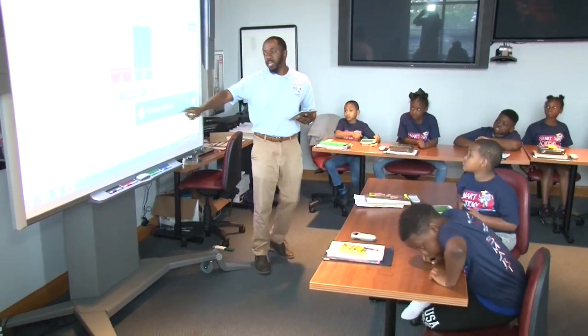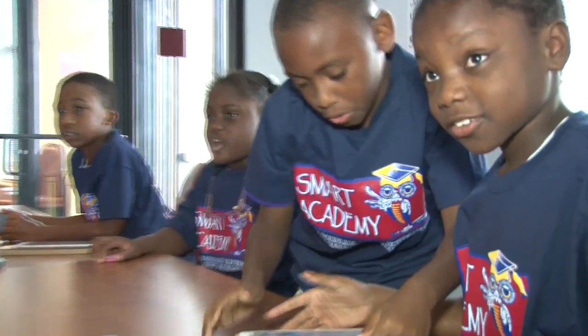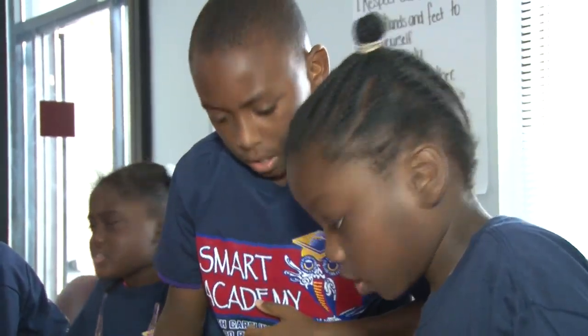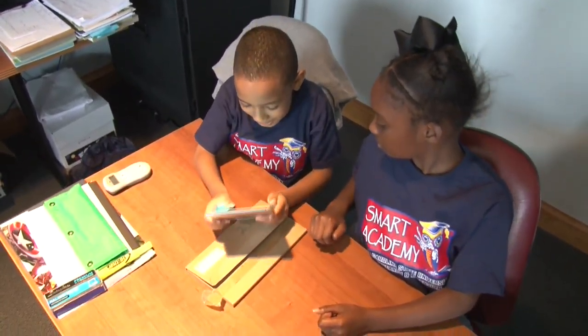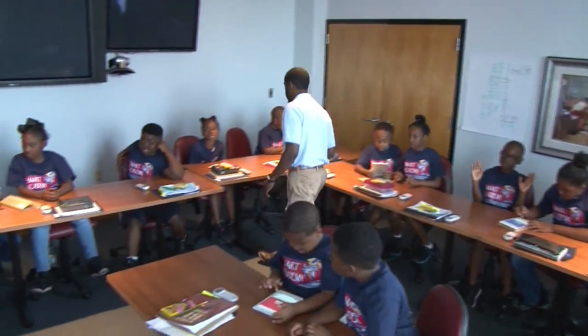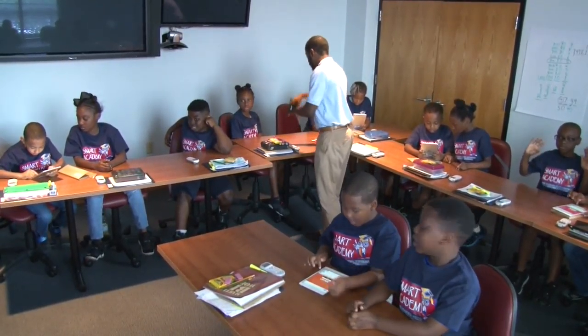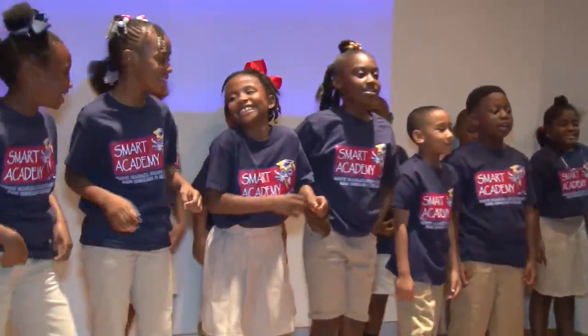Another benefit of the 1890 Extension Smart Academy is that students' access to teachers is greater. The Smart Academy's teacher-to-student ratio of 2 to 20 allows staff to tailor lessons that meet the individual needs of students in preparation for third grade. Smart Academy is a great opportunity for students to gain more experience with rigorous academic content as well as fellowship and socialize with peers.